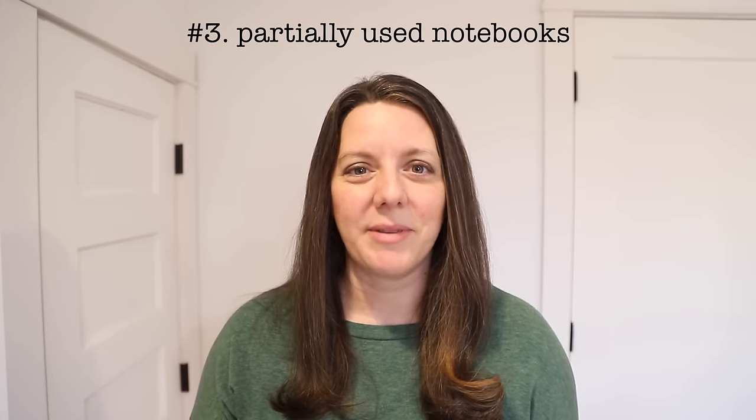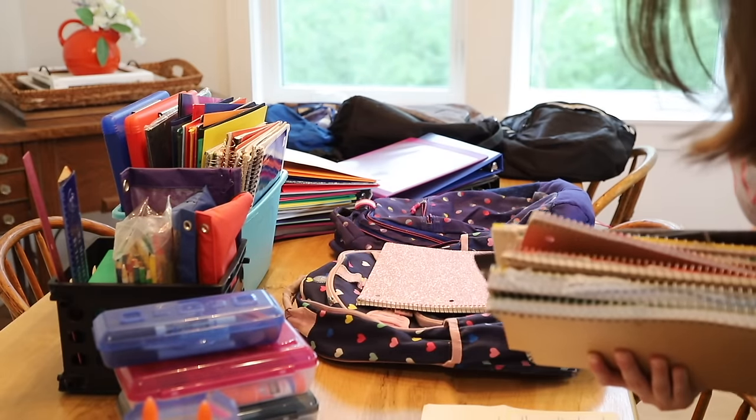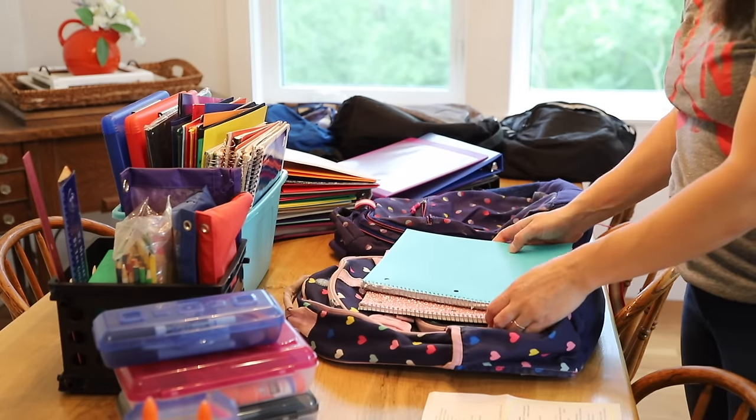The third item you do not need to keep in your home is partially used notebooks. Maybe you fell into the same habit I did of wanting to buy brand new school supplies each and every year. But then what would happen to the extra stuff from the year before? It would just sit in a cabinet as a backup and you'd forget about it. The better option is to send those partially used notebooks to school with your child at the beginning of the year and not buy new ones until they're actually needed.